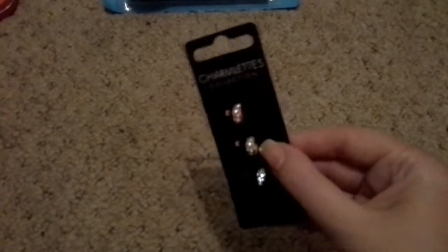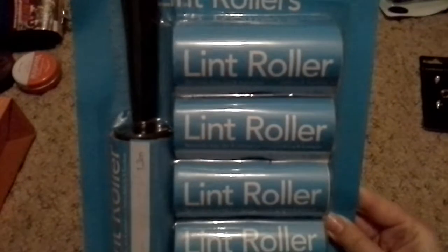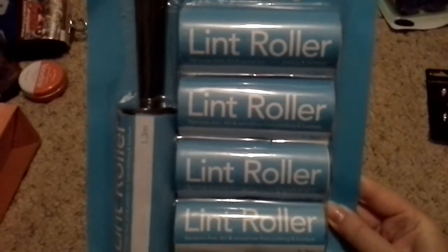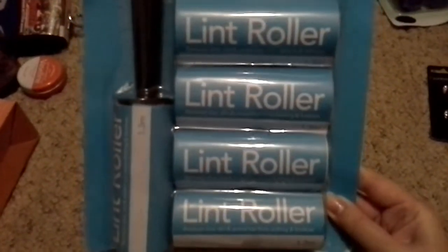I'm going to start off with these little bracelet charms, which are turquoise, silver and pink. I got these lint rollers, and each one has 1.3 metres of roll on them, so that is a good deal — just over 6 metres total. That's good.